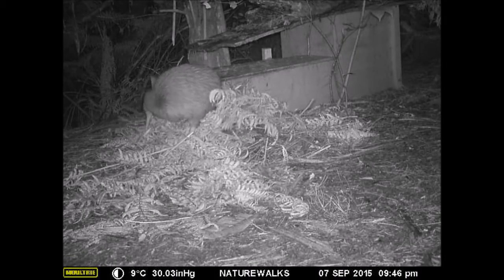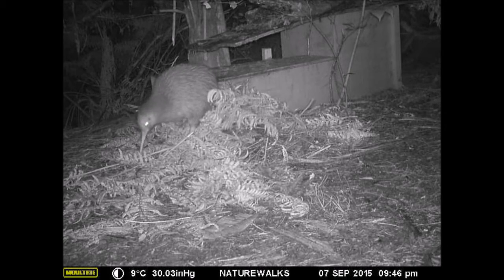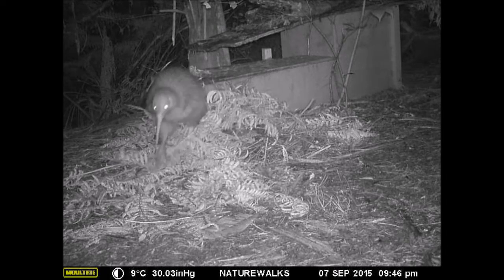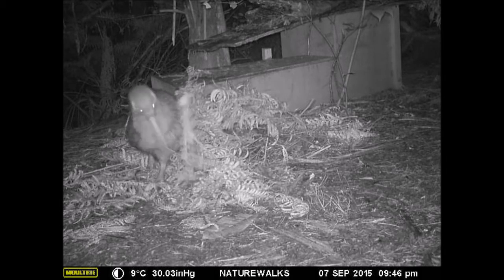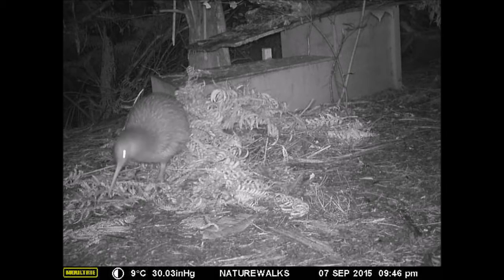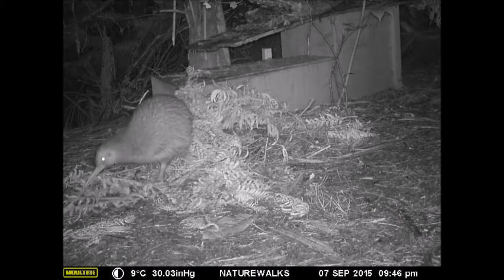It is the male kiwi who incubates the eggs. He sits on them for up to twenty hours a day, leaving for only a few hours each night to feed on worms and other invertebrates. Each time he leaves, he carefully hides the nest entrance with fern fronds.